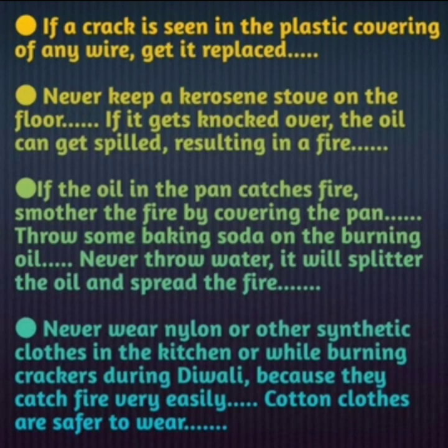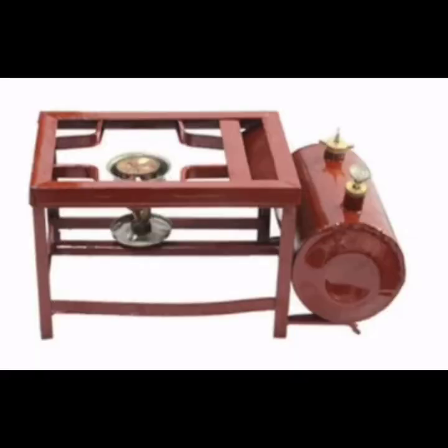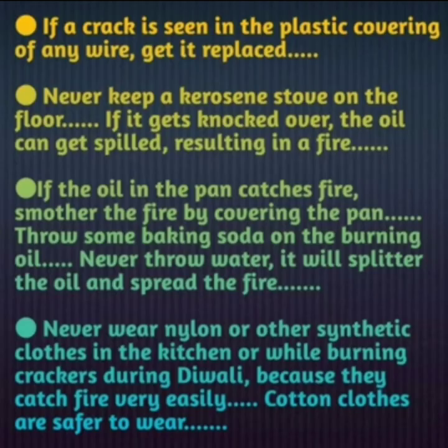Never keep a kerosene stove on the floor. If it gets knocked over, the oil can get spilled, resulting in a fire. We should never use the kerosene stove on the floor, because if by chance it gets knocked over while working, the oil will spill out in the kitchen and may result in fire.